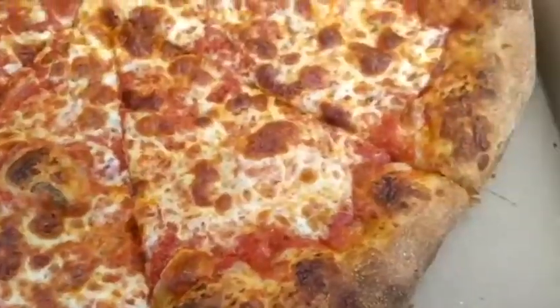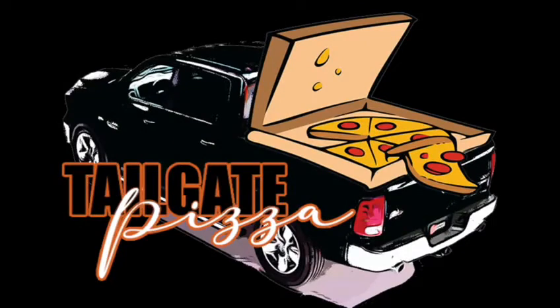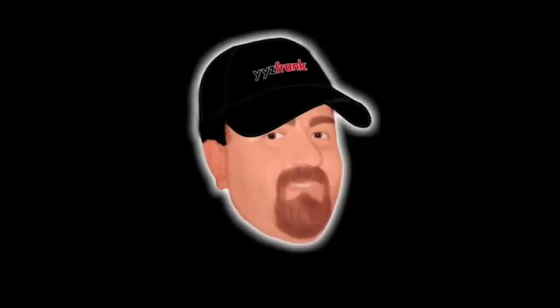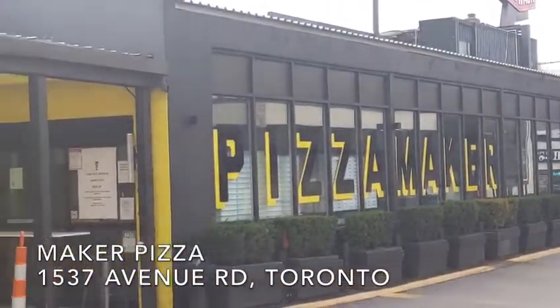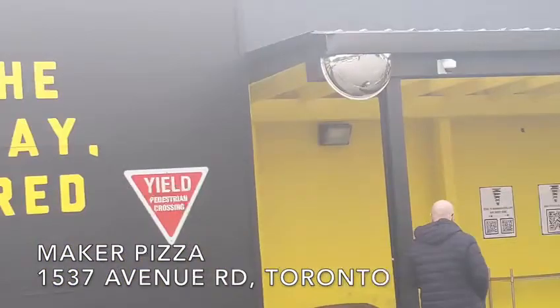Today, YYZ Frank of YYZ Review, bringing you another edition of Tailgate Pizza. This is another one that was recommended — Maker Pizza on Avenue Road, next to the Pusateri's.